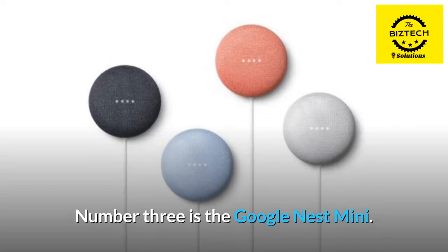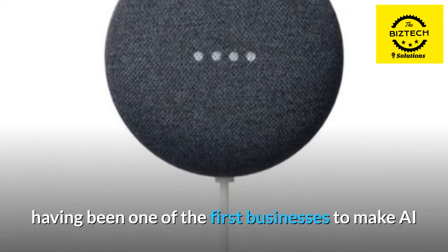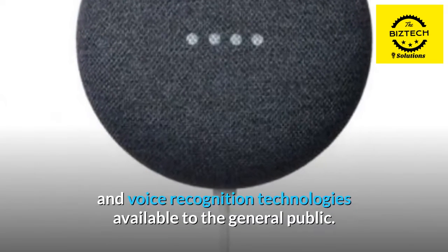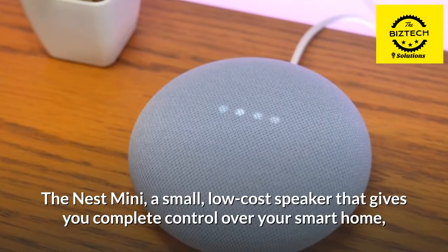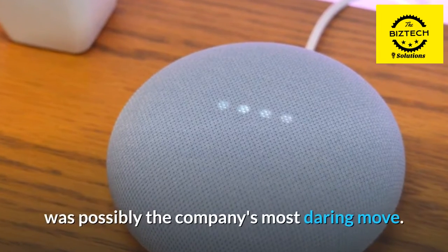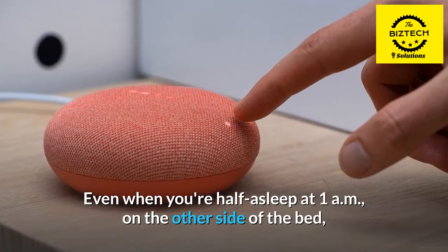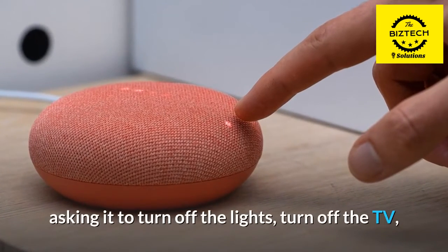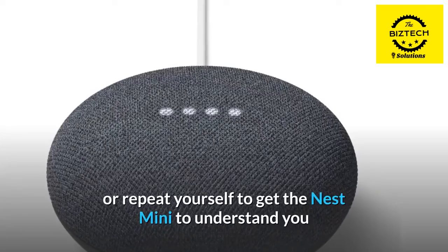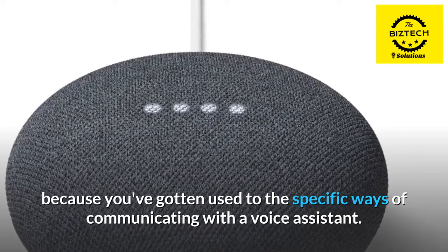Number 3 is the Google Nest Mini. Google is the king of voice assistants and smart home systems, having been one of the first businesses to make AI and voice recognition technologies available to the general public. The Nest Mini is a small, low-cost speaker that gives you complete control over your smart home. Even when you're half asleep at 1am on the other side of the bed, asking it to turn off the lights, turn off the TV, and lock the doors — you rarely have to raise your voice or repeat yourself to get the Nest Mini to understand you.